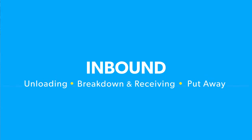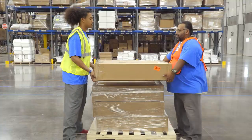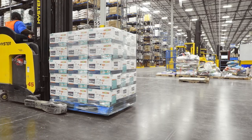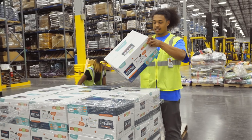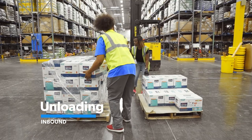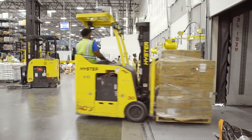First on our list is Inbound. This team is made up of three different areas: unloading, breakdown and receiving, and put-away. Inbound receives and unloads product, then organizes and stores it until it's ordered by the customer. This team also looks out for any damages caused to the product that happened in transit. Unloading is where you'll either palletize cases or use a forklift to unload pallets from a trailer.